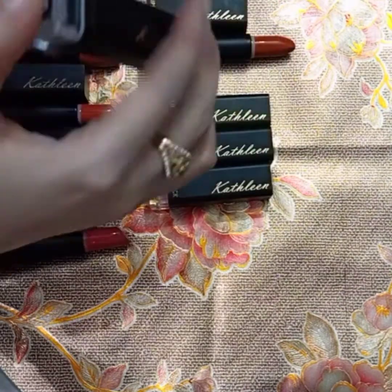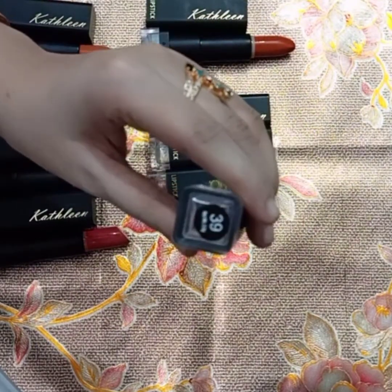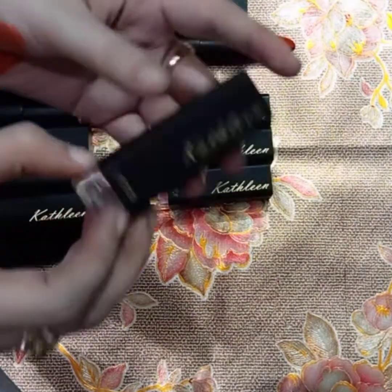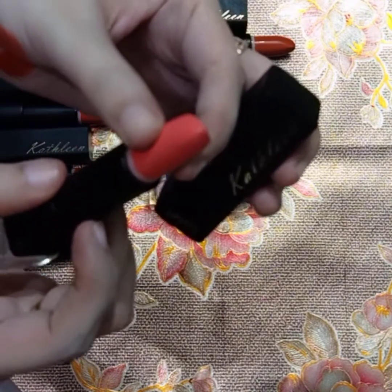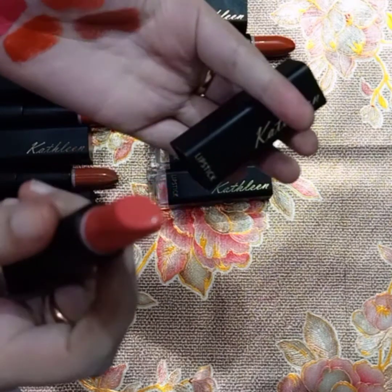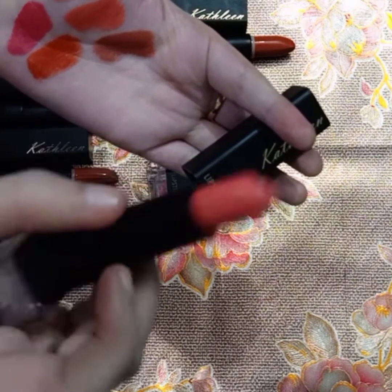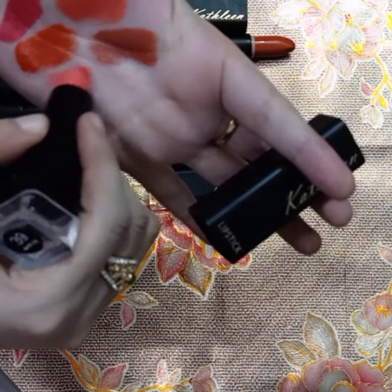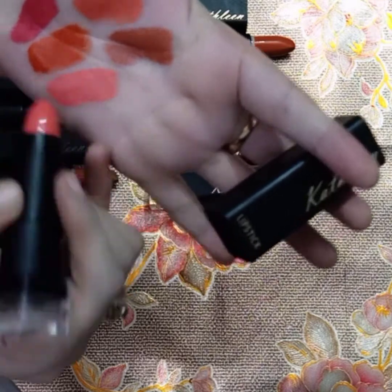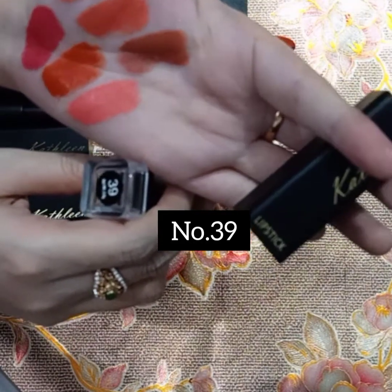The next color I have is shade number 39. This is a nude pink color and it is very beautiful — also a pink color. I swatched it. This is the best pink for daily wear; it is a very nice pink color you can use every day.